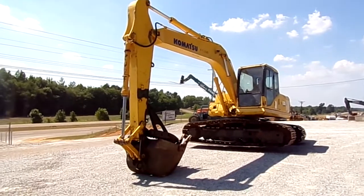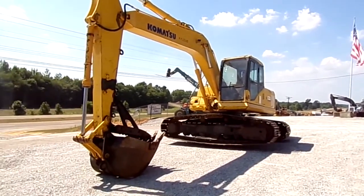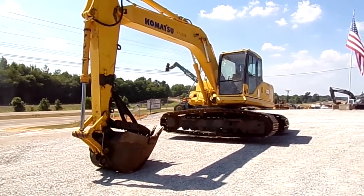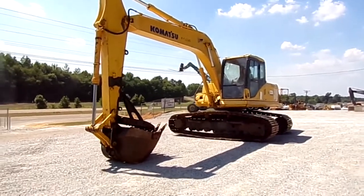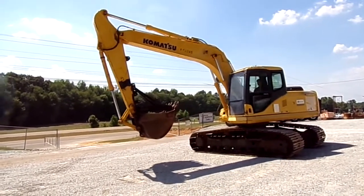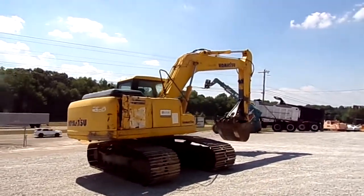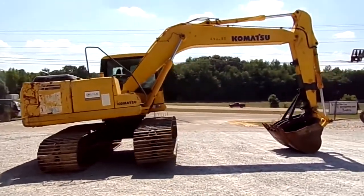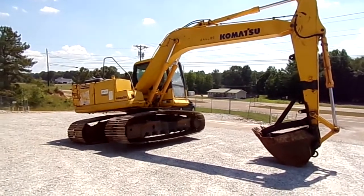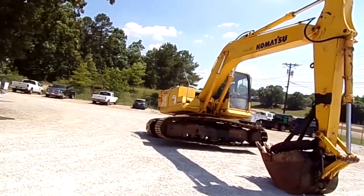It's got a 42-inch bucket with a manual thumb, and the track pad is 32 inches wide. It's got a 4-cylinder diesel engine, and the sale price is $55,500.